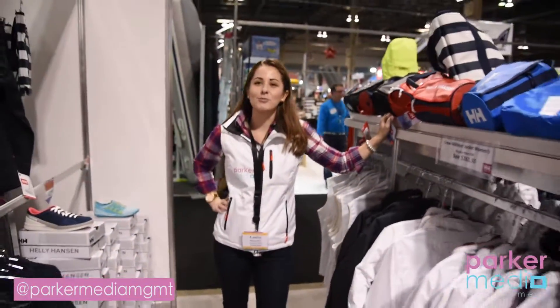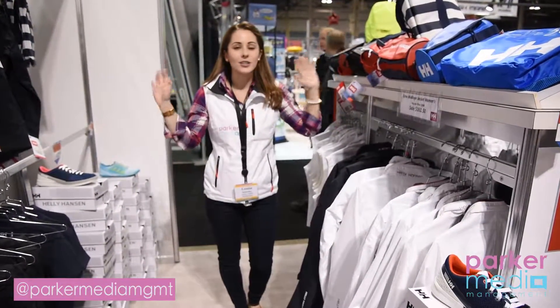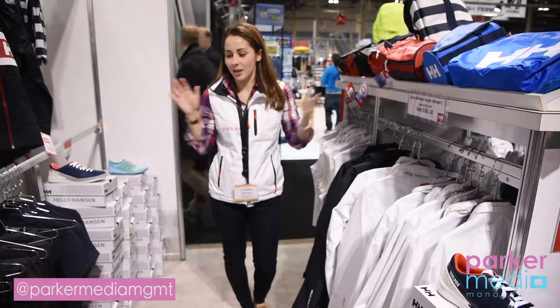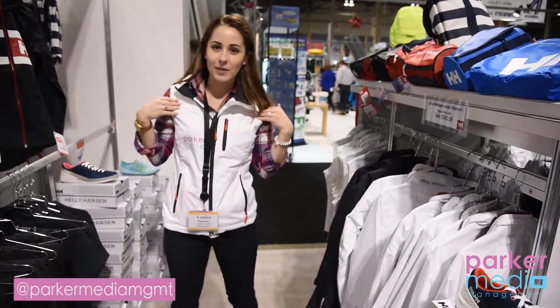Hey guys, we are at the Helly Hansen meet at the 2017 Toronto National Boat Show. Lots of great stuff going on this year with Helly Hansen, but in particular we're going to talk quickly about the crew vest, which is the one I'm wearing.